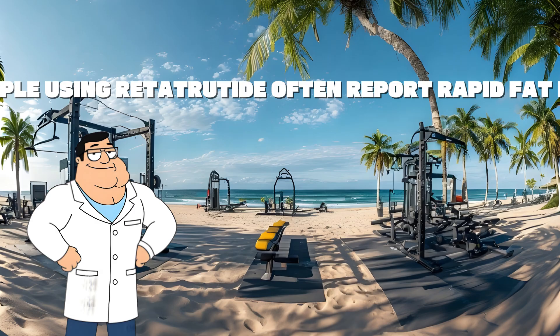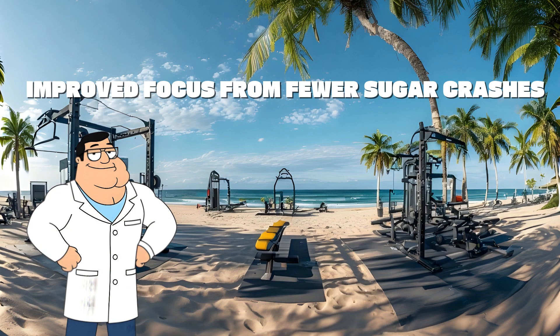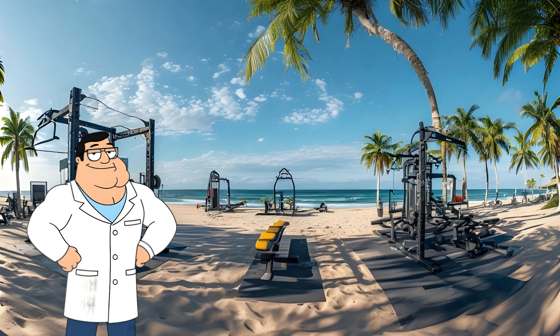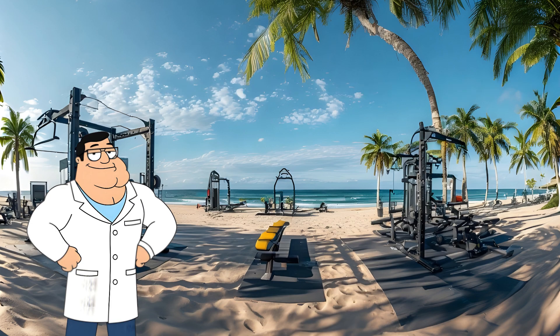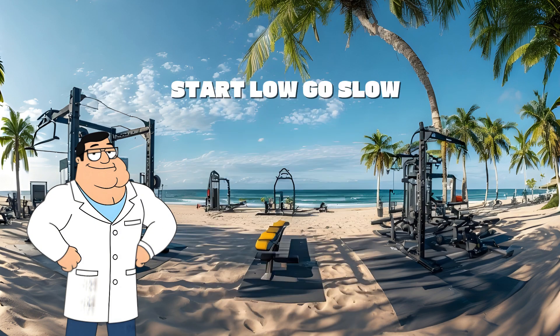People using retatrutide often report: rapid fat loss without muscle loss, better insulin control, improved focus from fewer sugar crashes, steady energy during workouts, and lower inflammation. It's also being studied for type 2 diabetes, obesity, and liver fat reduction.